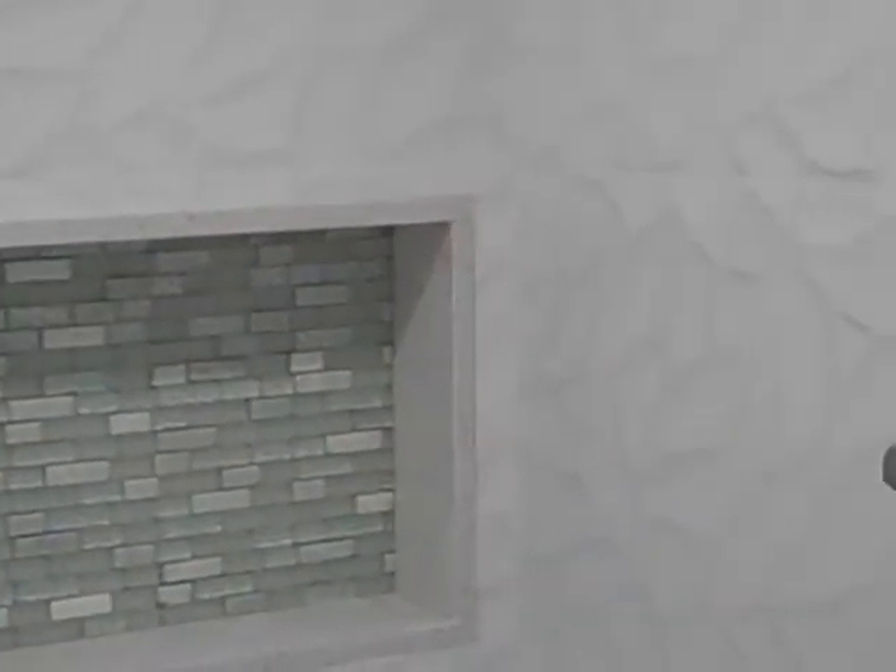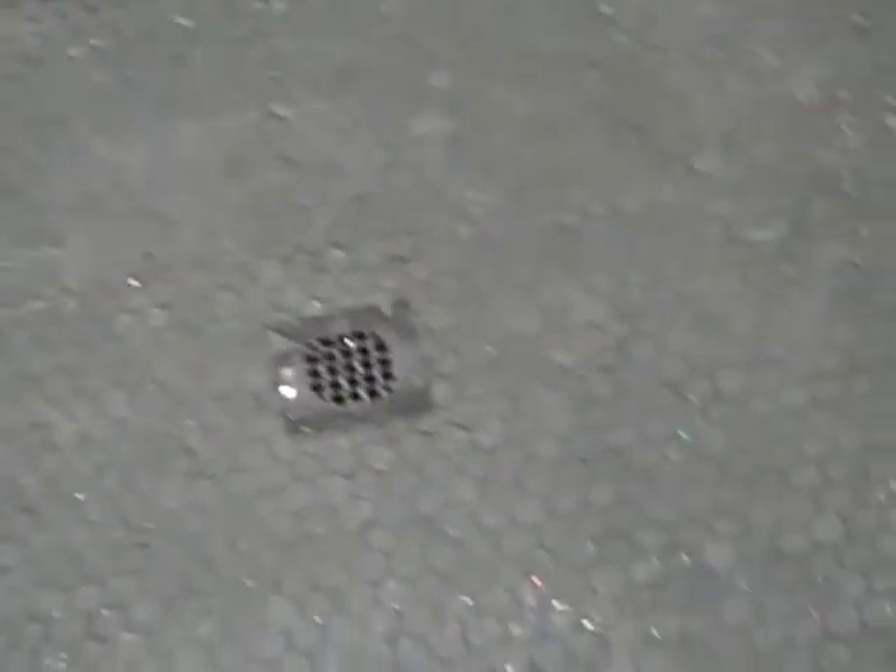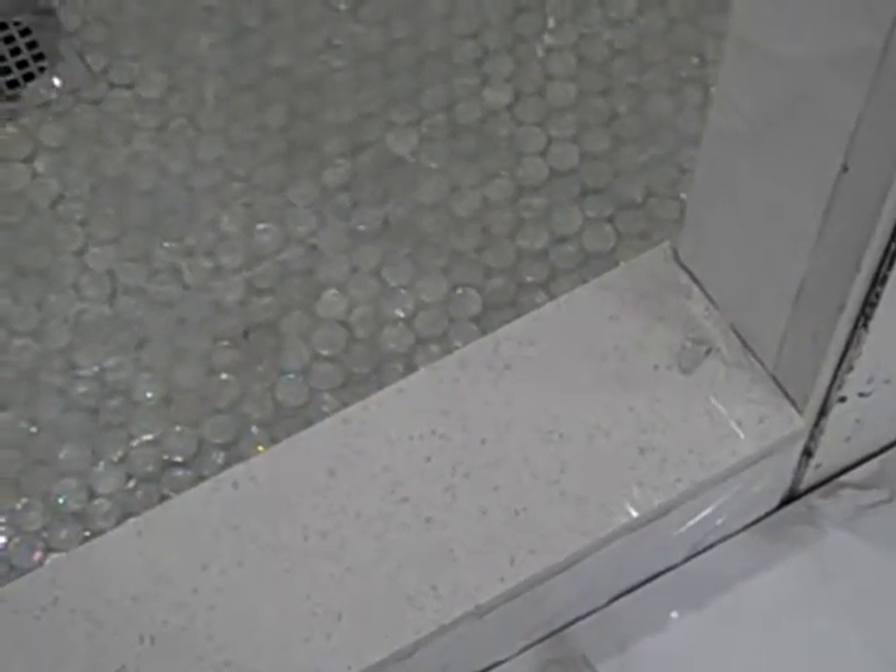We're still working on finishing the plumbing. We're going to have a very beautiful iridescent tile floor — not finished, not grouted, not all cleaned up. And the shower dam made of the same material as the countertop. And then look at this floor. That's just gorgeous.